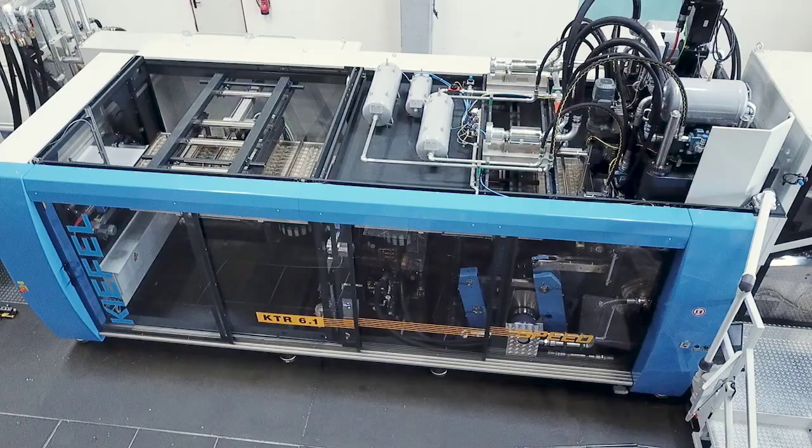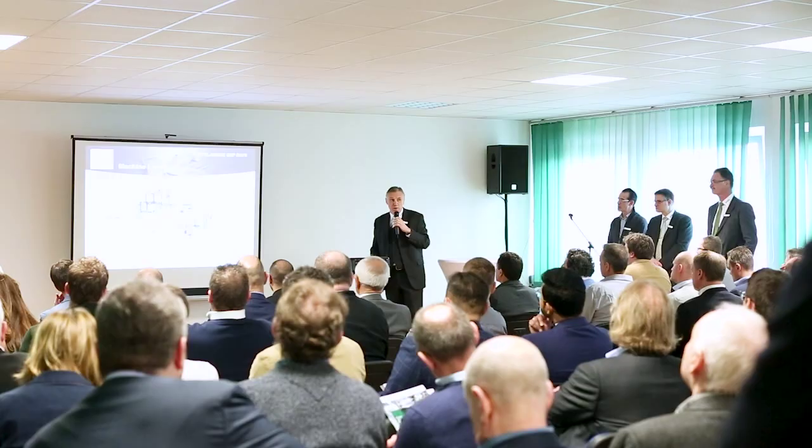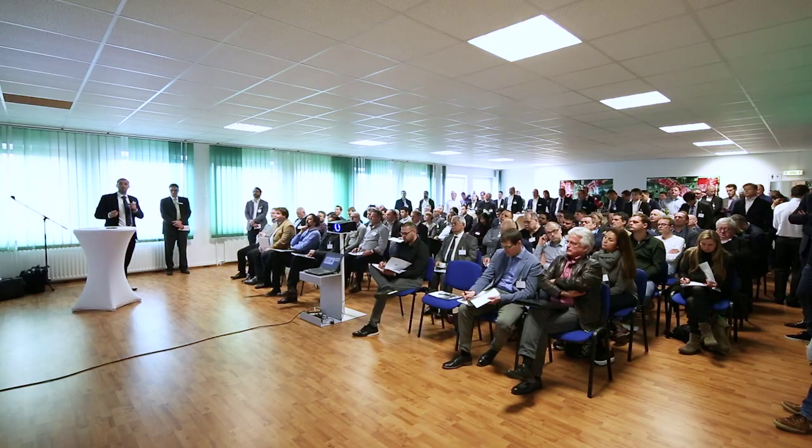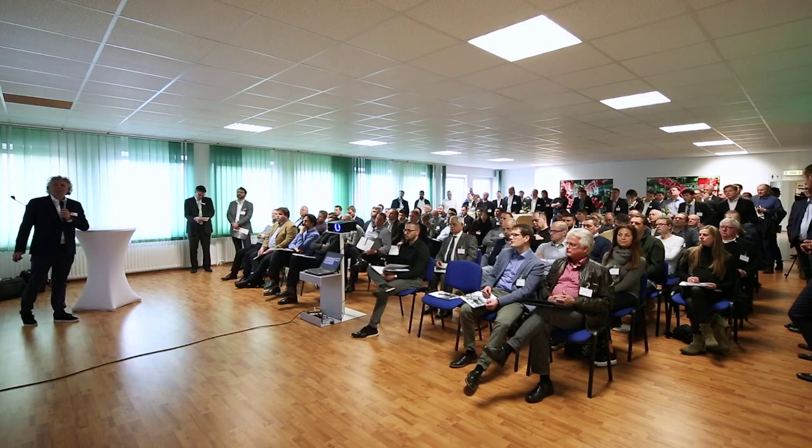What you see here behind me is a unique example of what Kifo can bring to the market. It's a turnkey solution for the production of coffee capsules. We don't do a monolayer here — we do a seven-layer structure of foil. The output, just to give you an idea, will be 145,000 cups per hour.